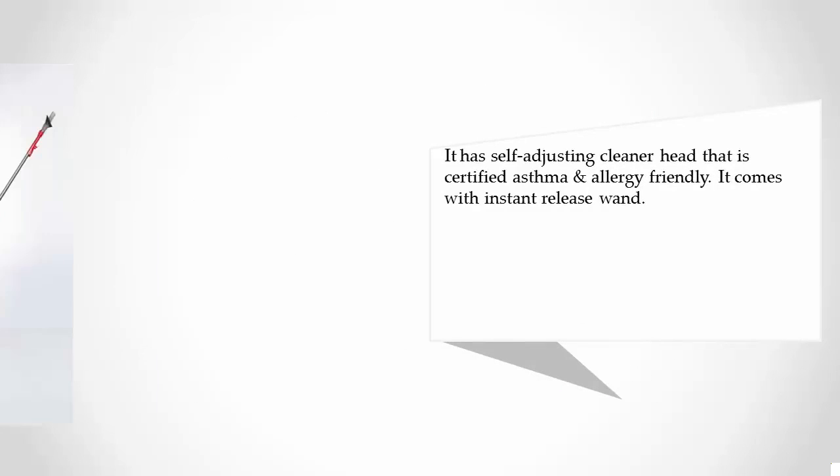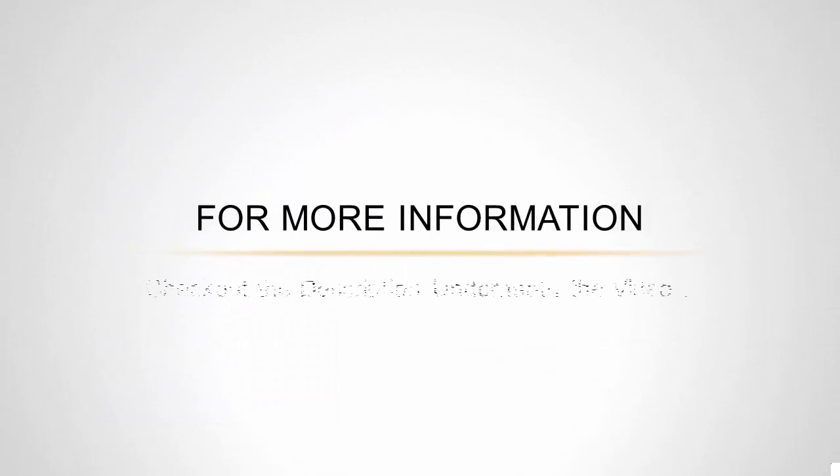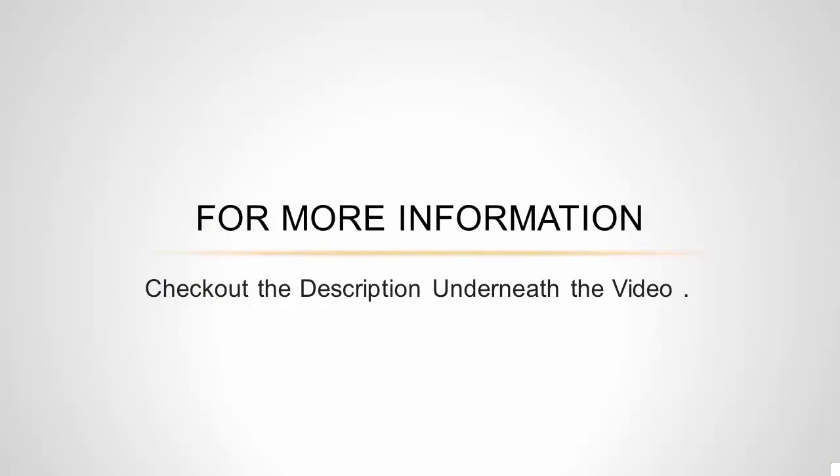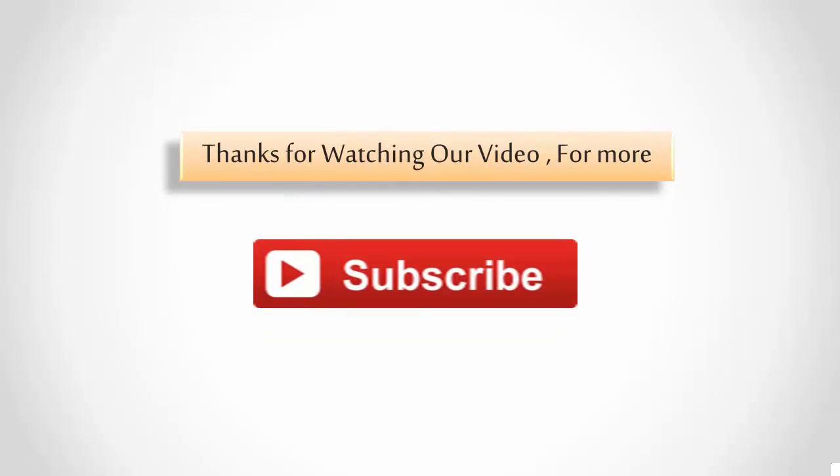It has a self-adjusting cleaner head that is certified as asthma and allergy friendly. It also comes with an instant release wand. For more information, check out the description underneath the video, and for more content, subscribe to our channel.